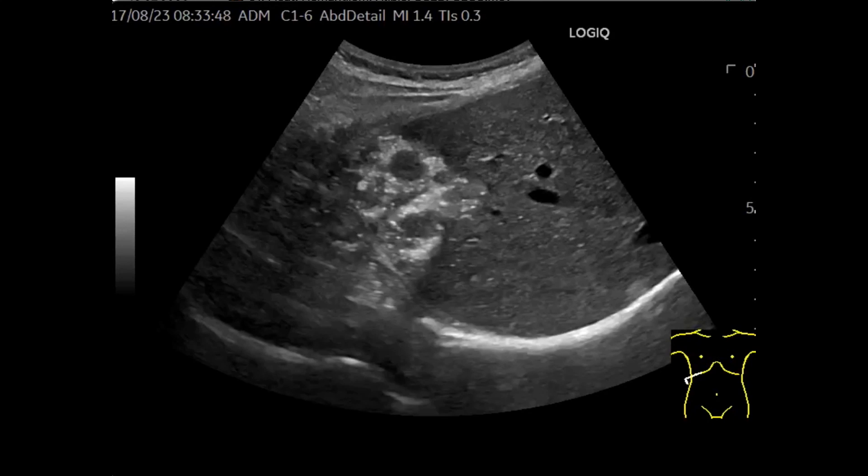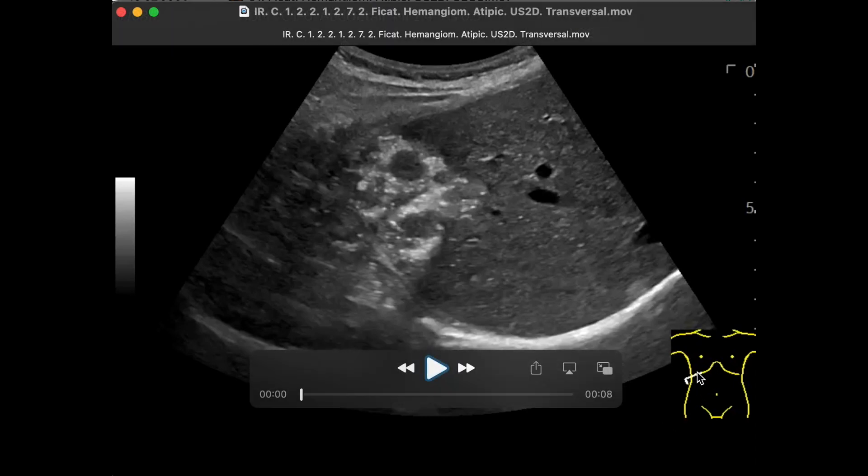This is the case of a hepatic hemangioma developed in a patient, a young woman, with stable condition and biology within normal limits. The image is obtained with the 5 MHz convex transducer positioned below the rib.